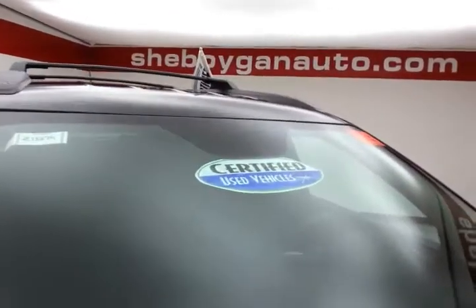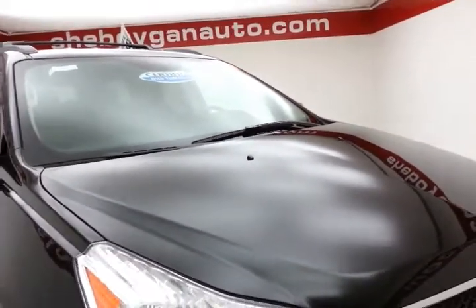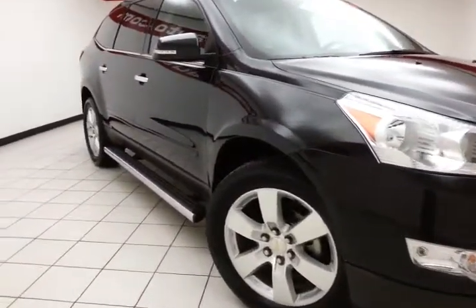After our thorough inspection, it does qualify for our certified used vehicle program, giving you the balance of a 7-year, 100,000-mile powertrain warranty, which also includes emergency roadside assistance, towing, rental reimbursement, and trip interruption service, all available nationwide.